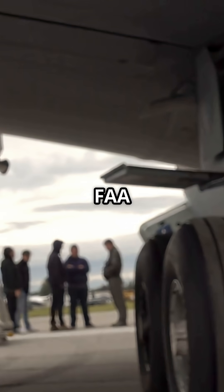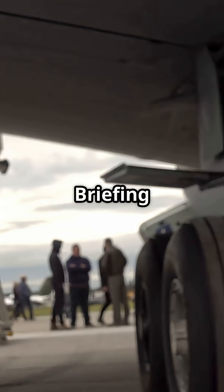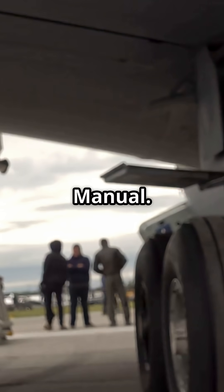Sources include FAA landing gear certification data, Airbus flight operations briefing notes, and Boeing 777 systems manual.